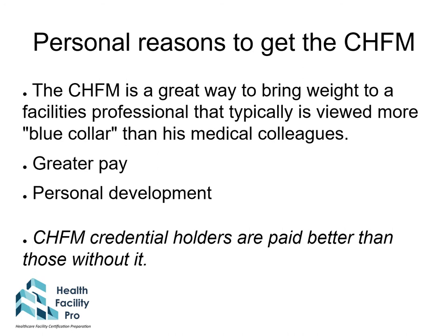There are many reasons to get the CHFM certification. It is a great way to bring weight and recognition to a facilities professional that is typically viewed as more of a blue-collar position than a white-collar one. It brings greater pay and greater personal development. CHFM credential holders are better paid — the latest salary survey from Health Facilities Management indicates that CHFM holders are paid 21% better than their colleagues without the credential.